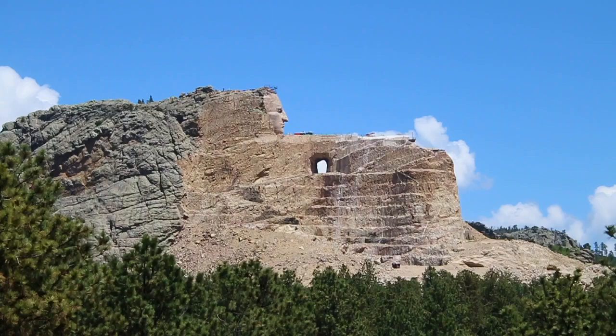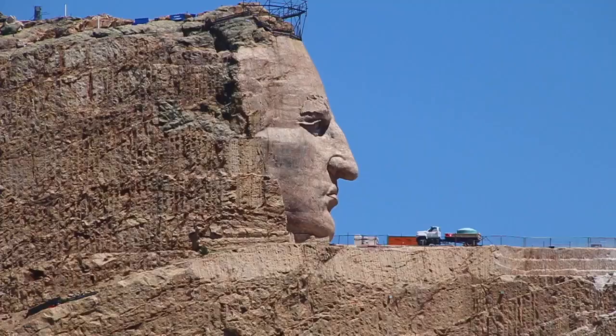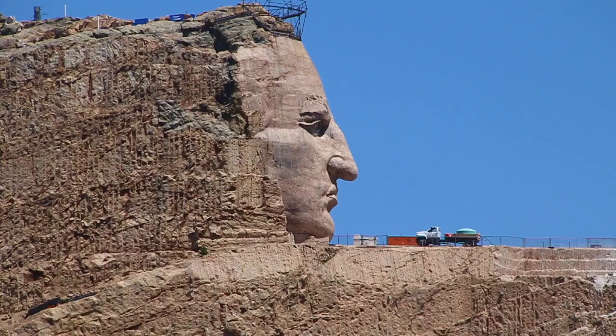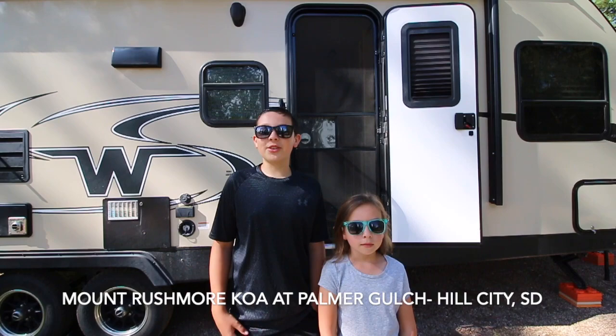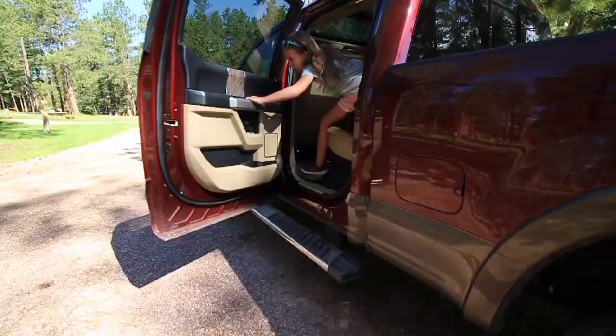Welcome to the Crazy Horse Memorial. Good morning from beautiful South Dakota. Today we're going to see Crazy Horse, a carving in the Black Hills.